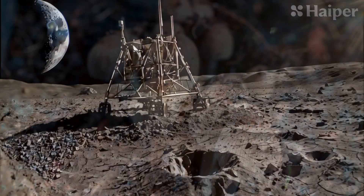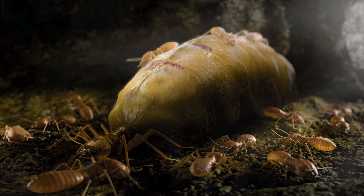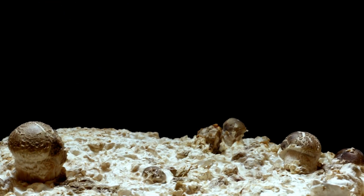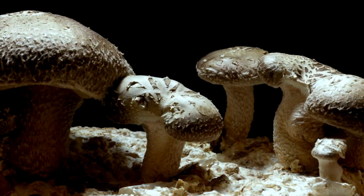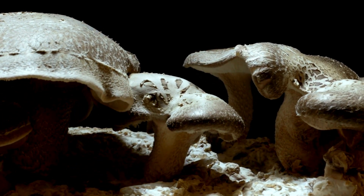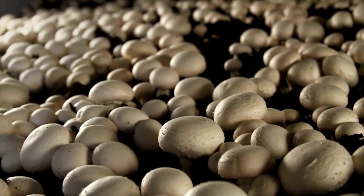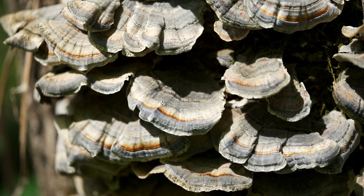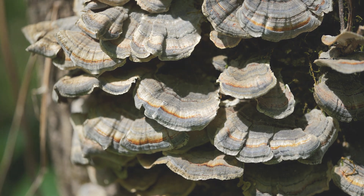So, why fungi? These incredible organisms have some unique properties that make them perfect for space. First, fungi are incredibly versatile — they can grow on a variety of substrates, including organic waste, meaning they don't need traditional resources to thrive. They grow quickly and efficiently, which is a huge advantage when working with limited resources. Plus, they're biodegradable: once their job is done, they break down naturally without leaving harmful residues.